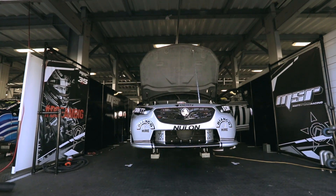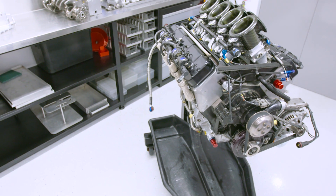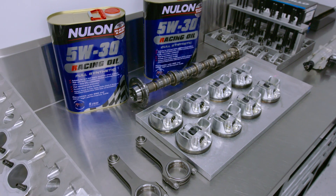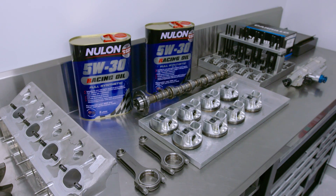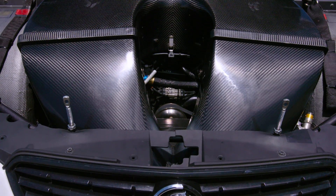With the team, we have a yearly contract where we'll service the engines. They'll do X amount of kilometres, which could be anywhere from 3,000 to 5,000 kilometres. When it gets to that mileage, we'll completely strip it, crack test — everything's kept like an aeroplane where it's got to be out at a certain kilometre, and then we'll put them back together.